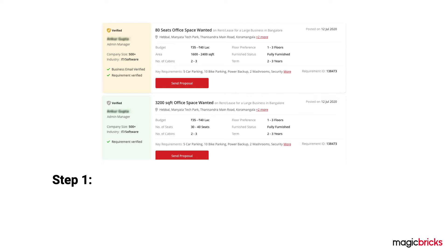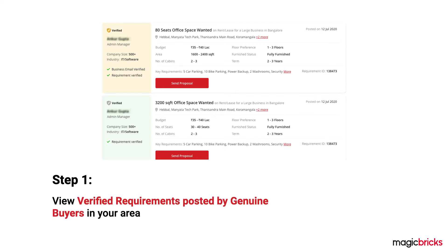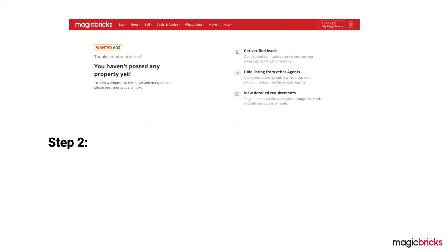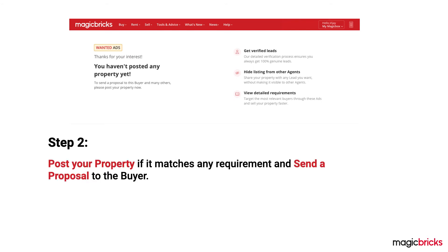Step one: check out verified property requirements posted by genuine buyers in your area. Step two: if you have a property that matches any of the requirements, simply post it and send a proposal directly to the buyer.